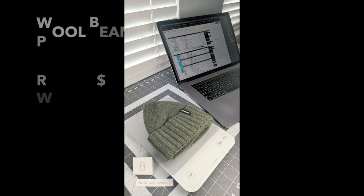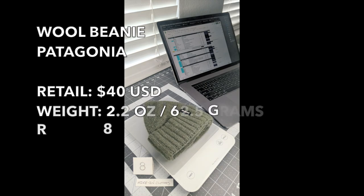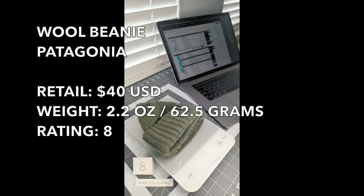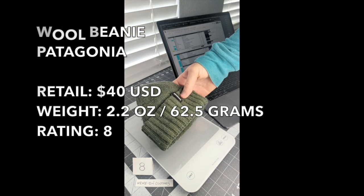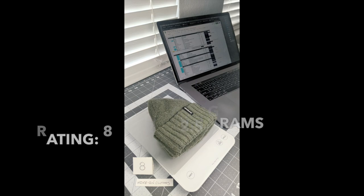Item one is a Patagonia wool beanie, currently weighing in at 2.15 ounces. I have it rated at an eight. I've had it for about a decade. There's nothing truly wrong with it — I don't think it's very warm, it's a thinner type of material — but it's a great wool hat. I can't say anything bad about it because it's lasted so long.